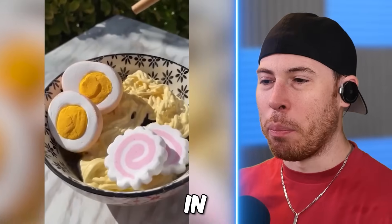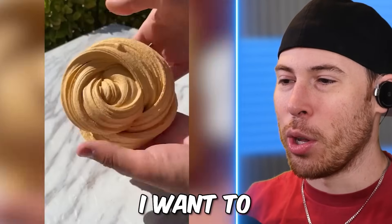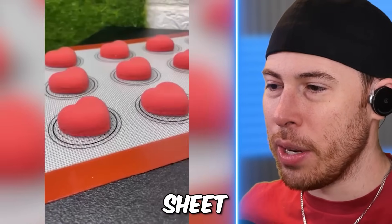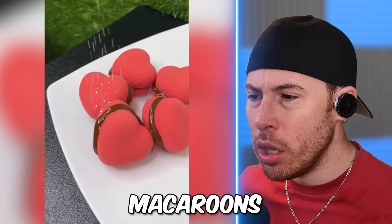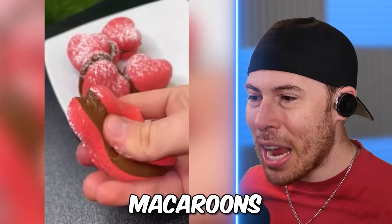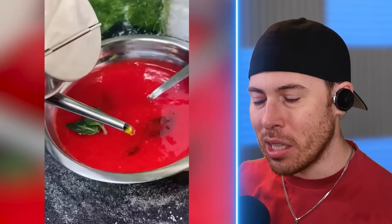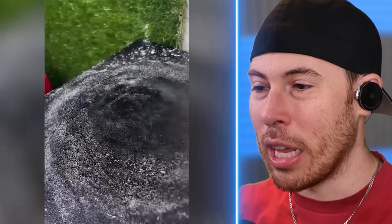We've got noodles — we're making ramen slime. Oh my God, now I want to go to Japan and eat noodles. Cookies — it's a cookie sheet, we're making fake cookies. Macaroons — they're making slime macaroons. It's weird because some of these slimes look better than what they would look like in real life.